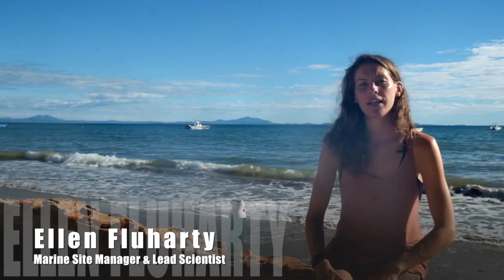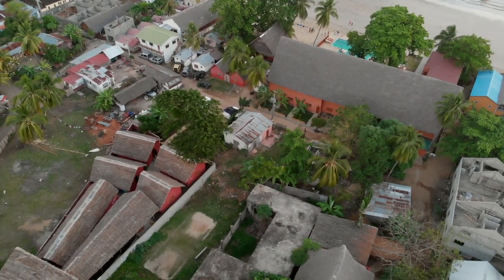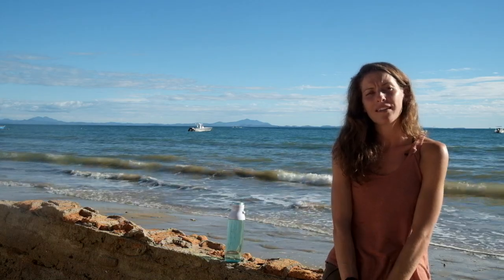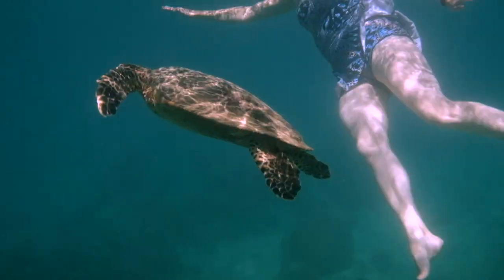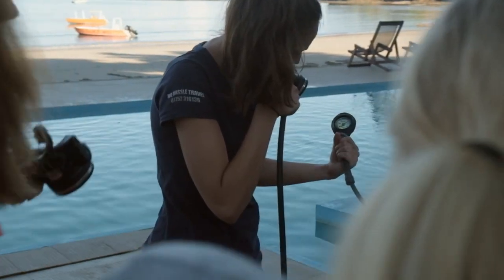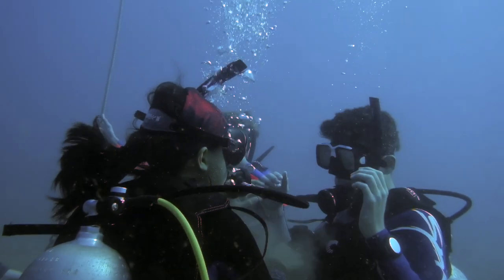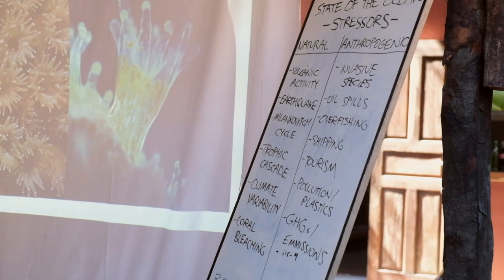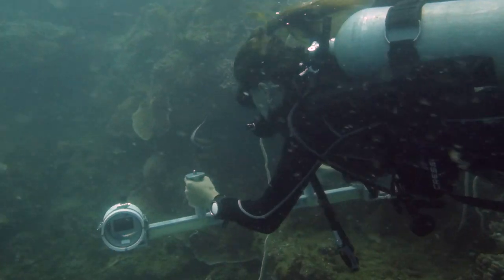My name is Ellen Fluharty. I am the site manager here in Nodibi, Madagascar and also the head of research at this site. A typical day at our site consists of two dives or two snorkels along with two lectures per day. Those who will be learning how to dive will complete their open water dive training, and those who are already qualified or will be snorkeling will take part in our Indian Ocean reef ecology course and get to practice the various underwater surveying techniques that we use in the water.